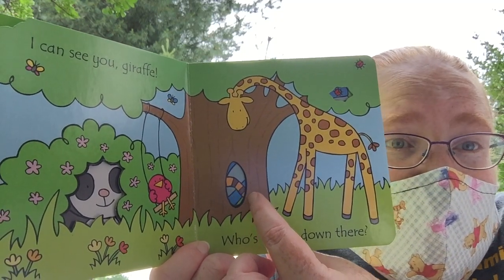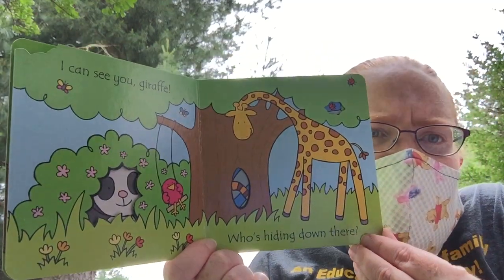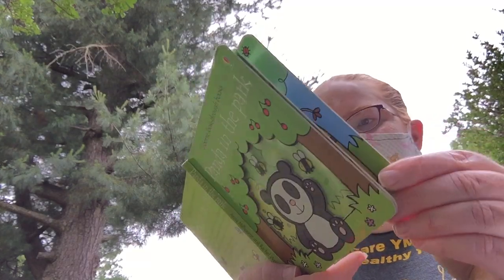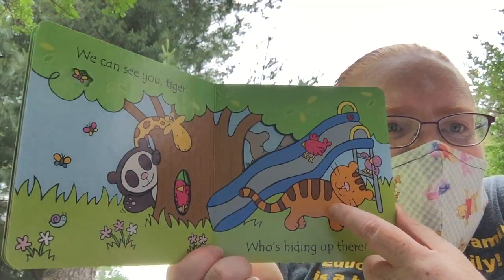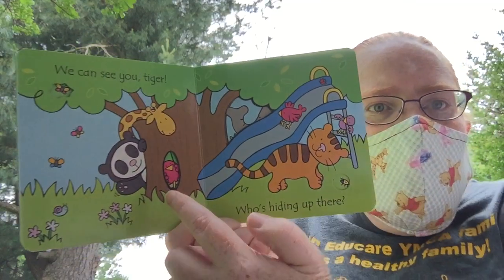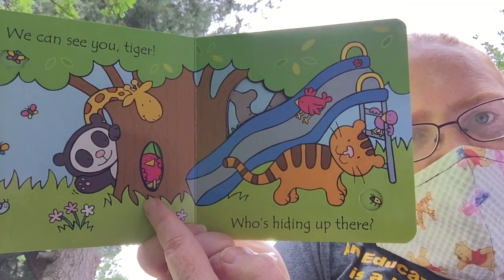Who's hiding there? Do you see it? It looks like it's striped. I'm not sure if it's a leg or if that's the animal itself. What do you think that could be? We see you, tiger! It was the tiger's tail that we could see.